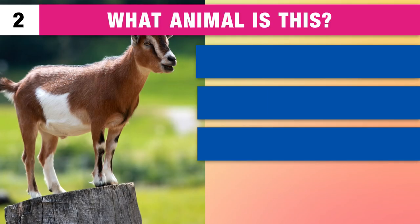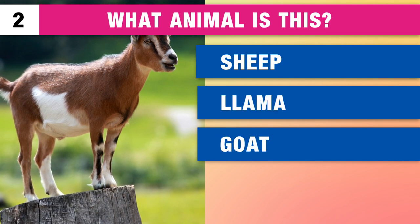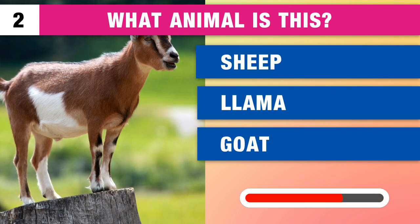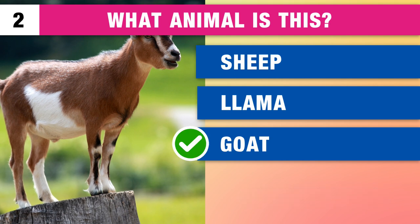Do you know what animal this is? Is it a sheep, a llama or a goat? It's a goat.